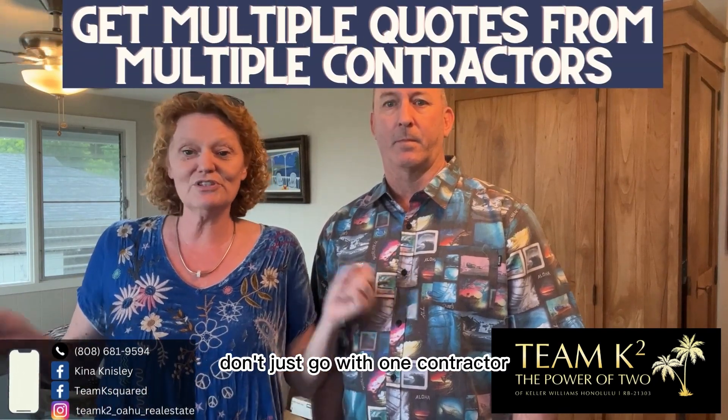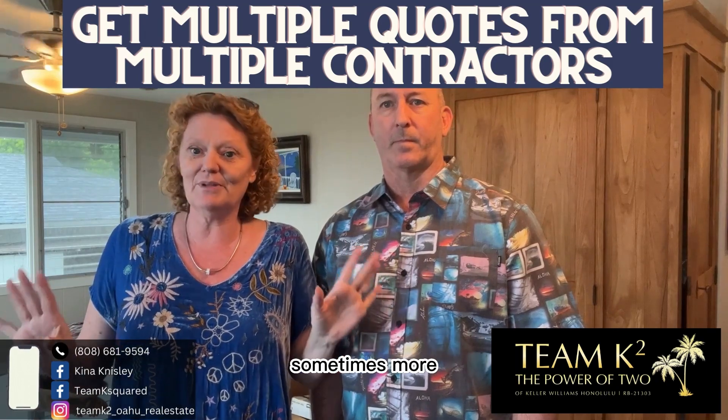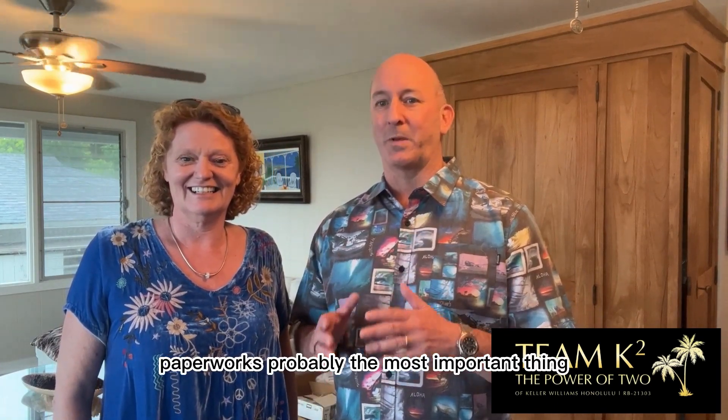Get multiple quotes. Don't just go with one contractor. You want to bring in at least two or three, sometimes more, and get different bids. Then settle on a price and a time frame.